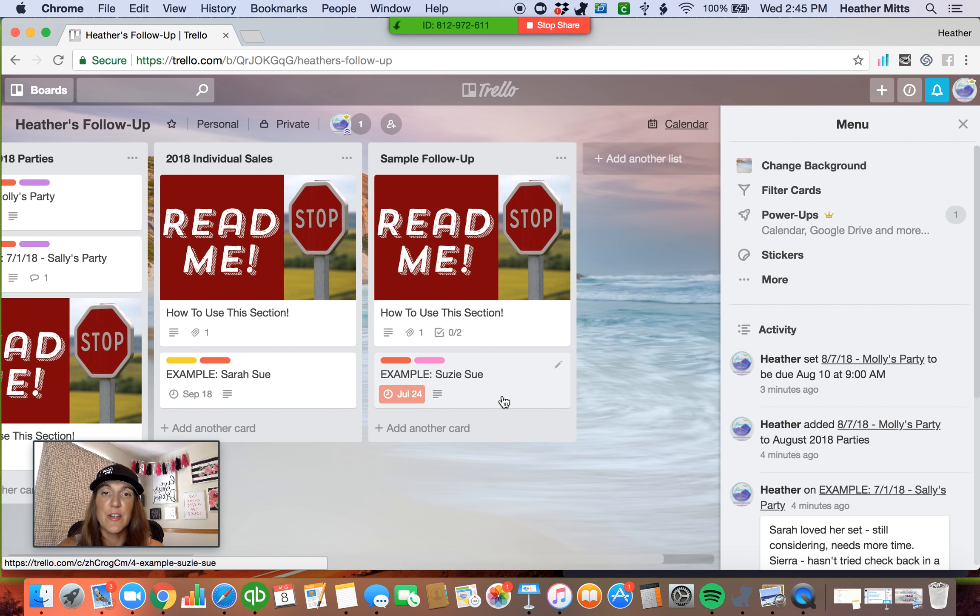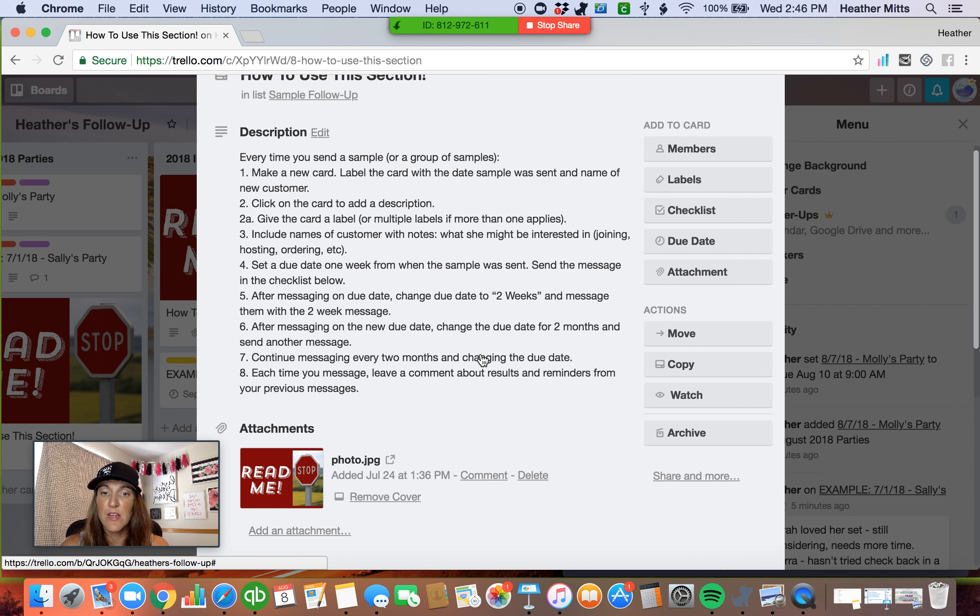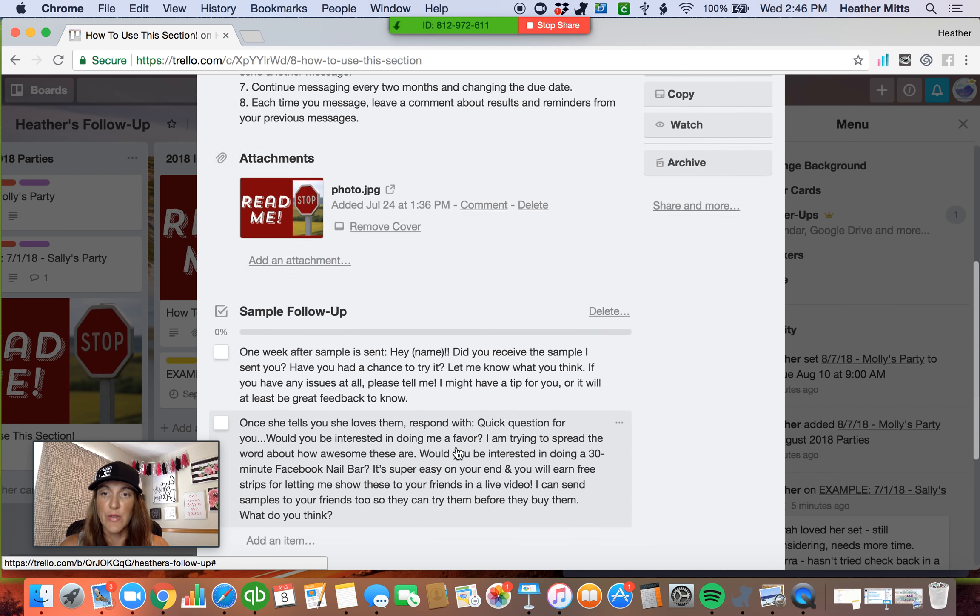My last list is my sample follow-up. I use this every time a customer requests a sample from me. I use Google Forms for sample requests — and if you haven't seen how to make a Google Form, I have that posted on my YouTube channel. When I start sending out those samples, on the 'how to read me' section, I have some additional verbiage as well. Instead of the party verbiage, I use this for samples. I ask them within a week and send my first follow-up — a private message through Facebook or an email, depending on how they requested their sample. I ask them if they've received it and if they've tried it, and if they have any issues or concerns with applying it.